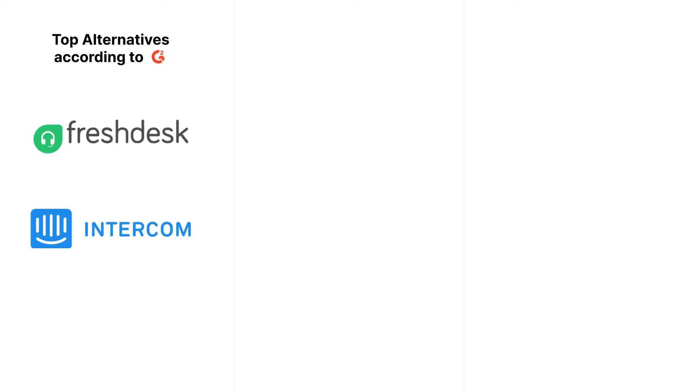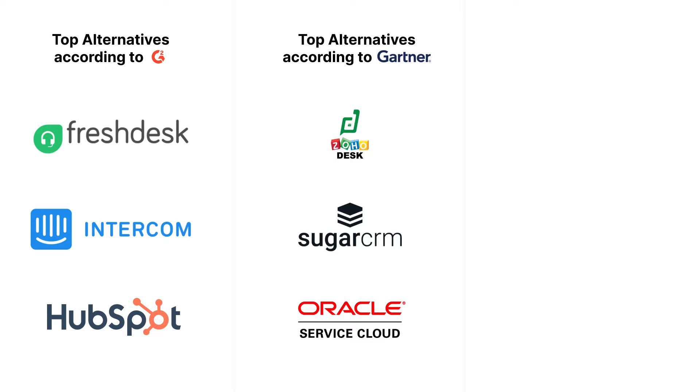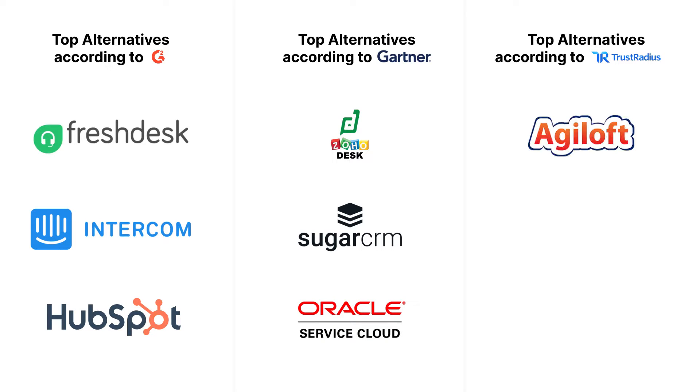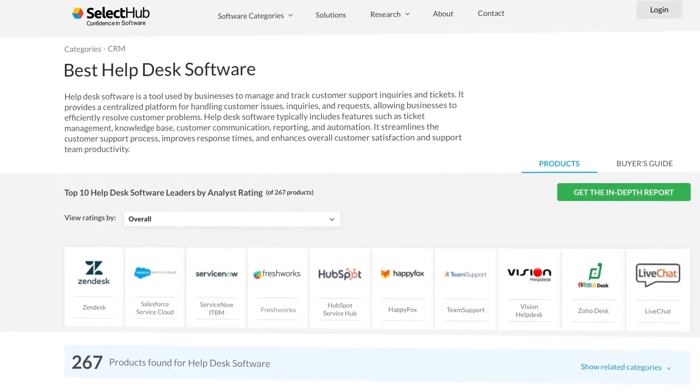Googling Zendesk alternatives will lead you down a rabbit hole of customer service solutions. G2 claims Zendesk's top alternatives are Freshdesk, Intercom, and HubSpot. Gartner lists Zoho Desk, SugarServe, and Oracle Service, and Trust Radius says Agile Loft, GIST, and LiveChat. While Zendesk alternatives include a lot of those logos, the most common and most likely competitive would be Salesforce, ServiceNow, and Freshworks.